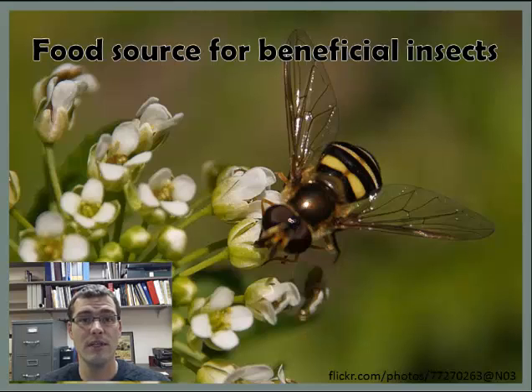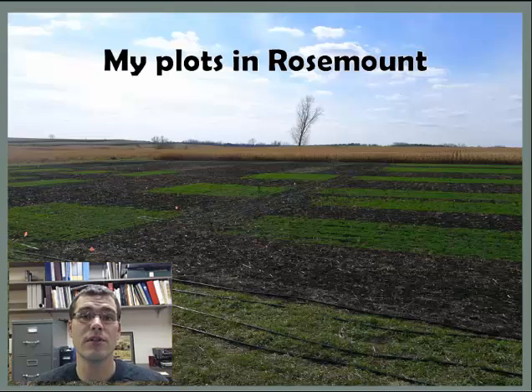Aphids are a pest on soybeans, so this can reduce the rates of pesticide usage on top of the other benefits. These are my research plots in Rosemount.